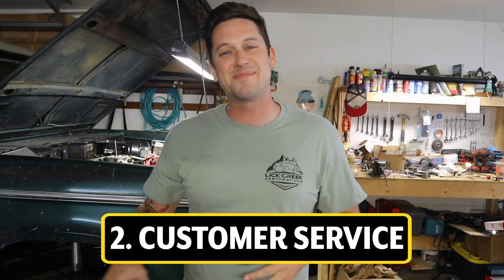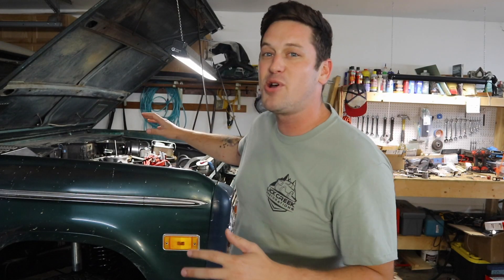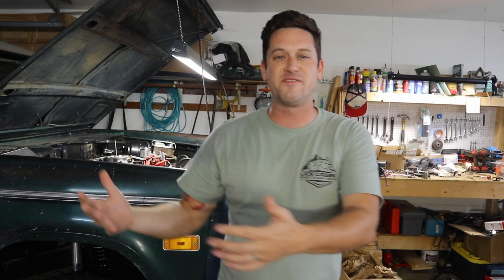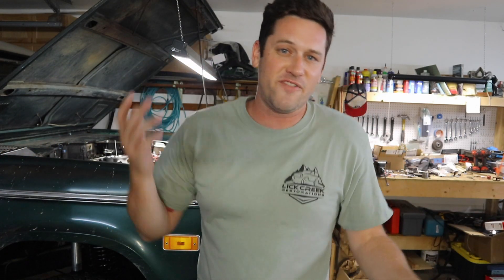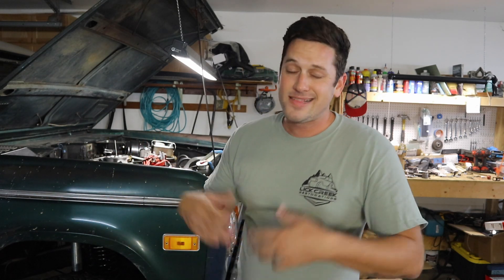Number two: customer service. If you saw my video where I talked about whether Phytek is worth it, one of my biggest complaints with Phytek was the customer service — and that has not changed. I called Edelbrock customer service and they had a wait time, which is normal. When I got through, the guy asked what I was putting it on — I said a 1975 Ford Bronco, he goes oh man, a Ford 302, and we just started talking cars. I didn't tell anyone I was Nashville Early Bronco, I didn't tell anyone I was putting this on YouTube.